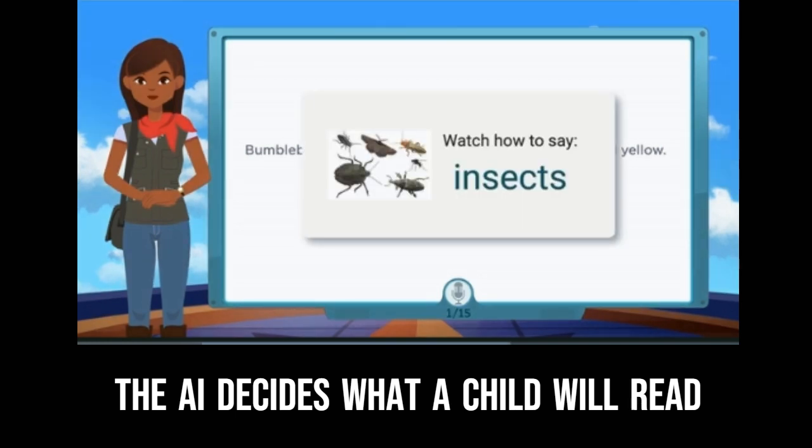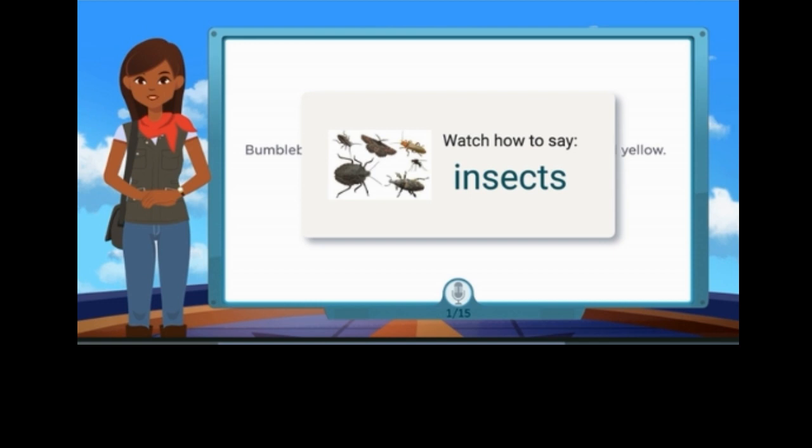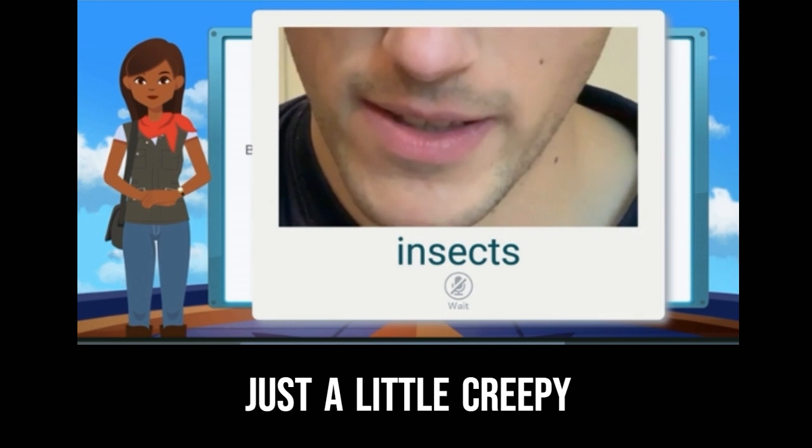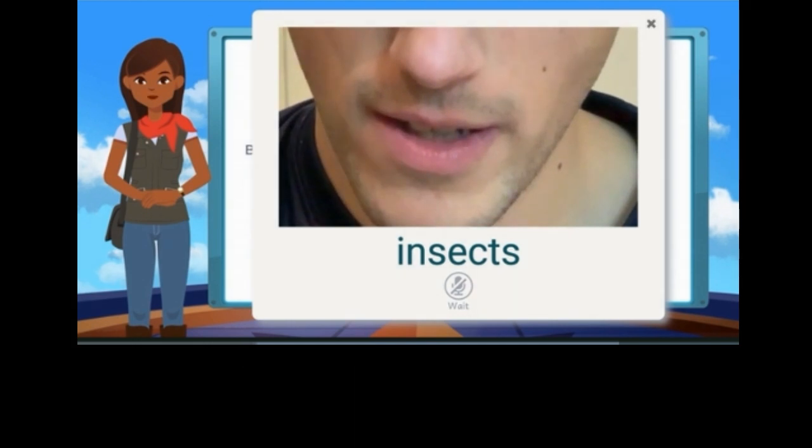Let's pause on insects. Watch my friend's lips say insects. Insects. Now you say the word. Insects. Great job.